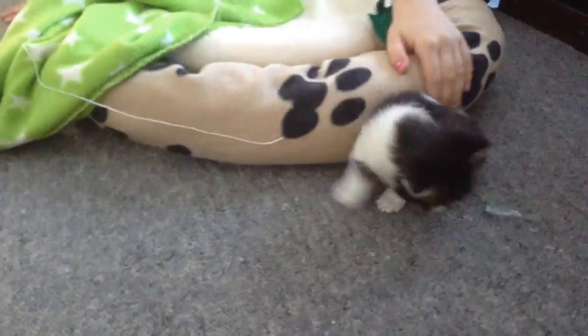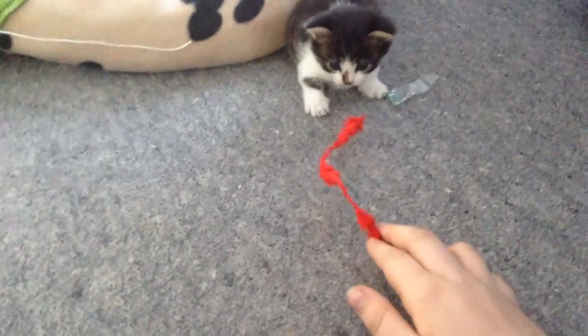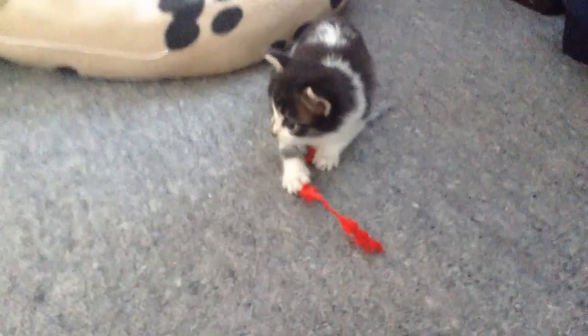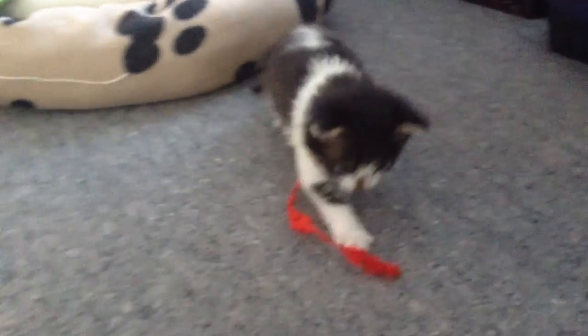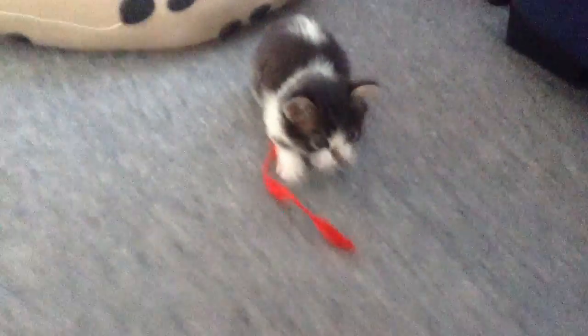Hey guys, welcome back to another video! A few years ago we made a video called 'A Cat Called Macy.' Well, we got a new cat and he's called Ziggy - he's a little kitten, so tiny. We just got him today. He's pretty cute, about the size of my hand. He just likes pets.